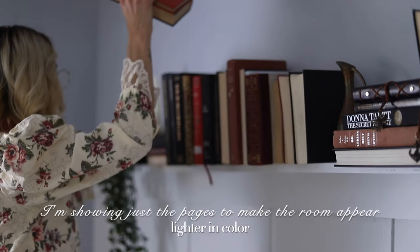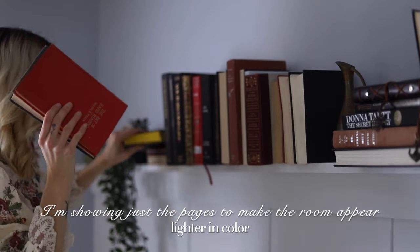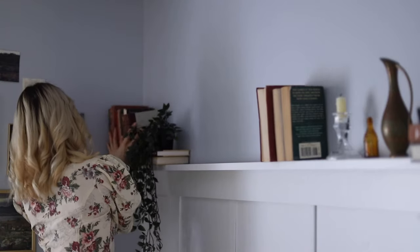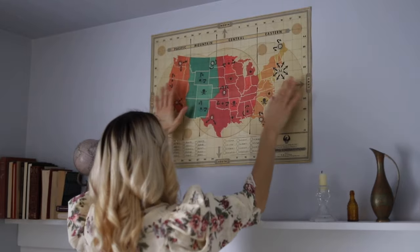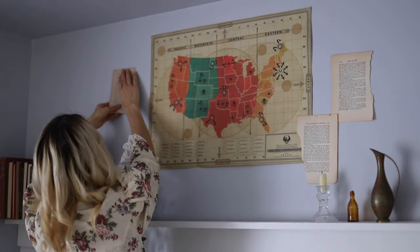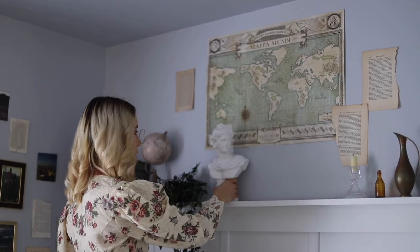Now I'm switching my books so you can see the pages instead of the spines. I also wanted to add a map to my space — the first one I put up I didn't like, so I traded it out for a lighter colored map with some light turquoise, and I really liked how that looked.